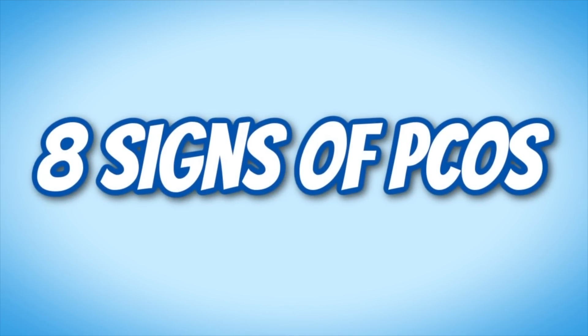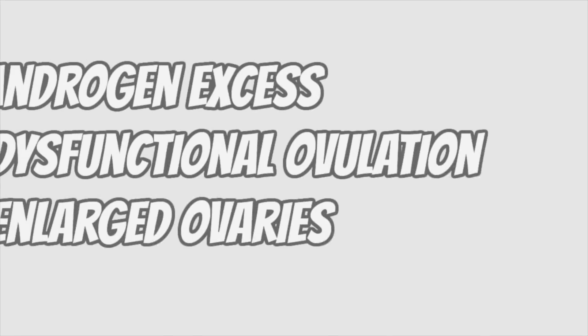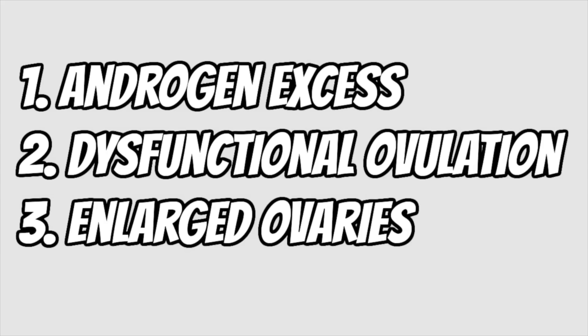Hey guys, I'm a board-certified dermatologist and in this video we're going to be going over eight signs of polycystic ovary syndrome, or PCOS. This is a pretty common condition that affects women of reproductive age. It's characterized by elevated levels of the male hormones androgens, as well as irregular periods, and in some cases the ovaries can become enlarged and cystic — hence the name polycystic ovary syndrome.